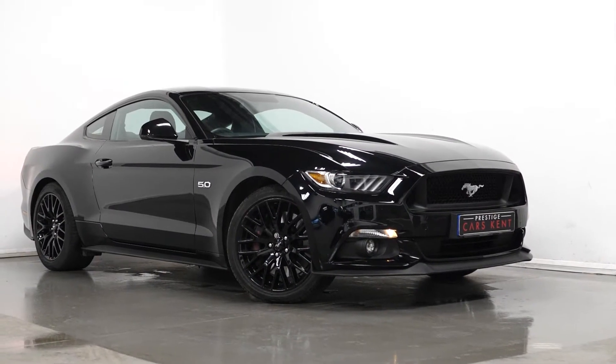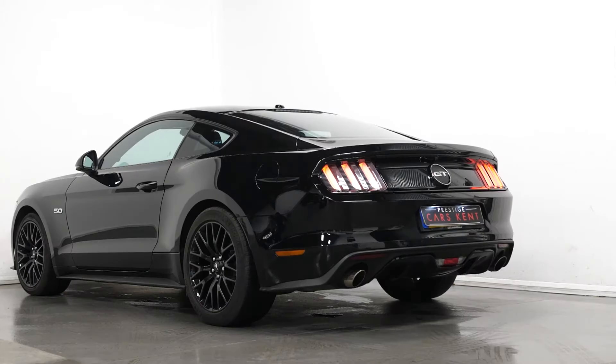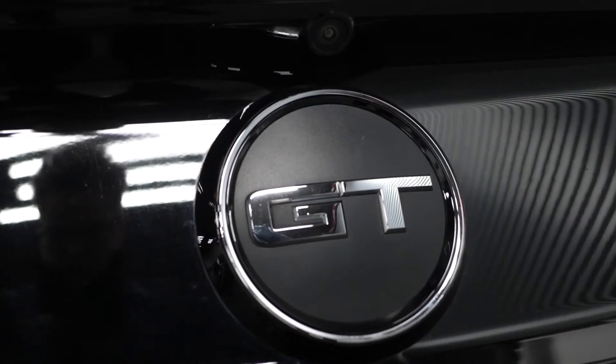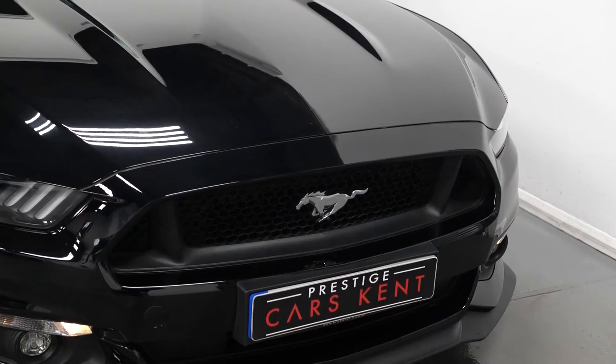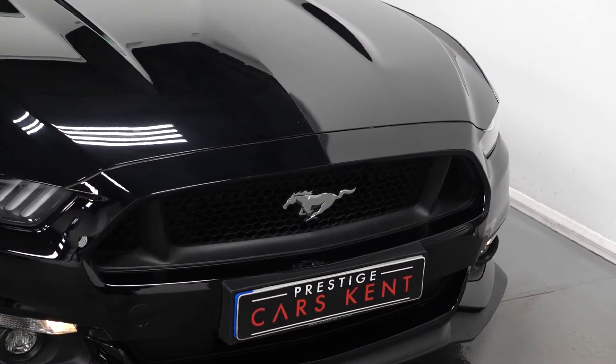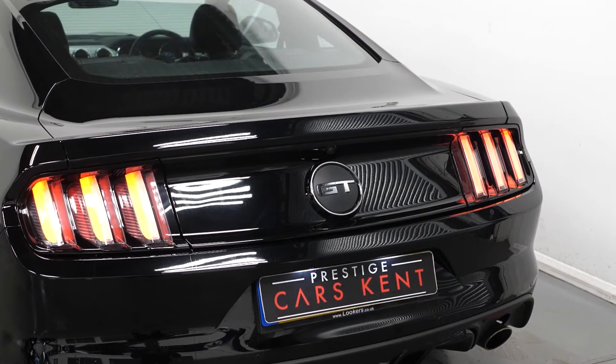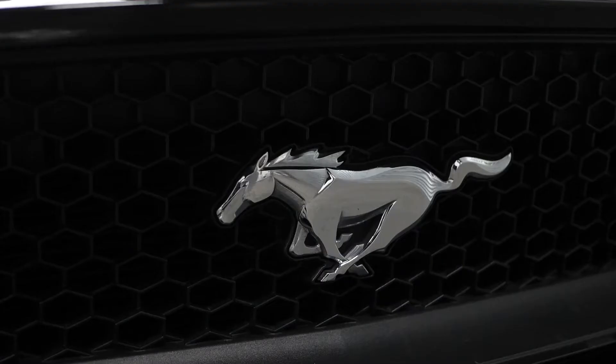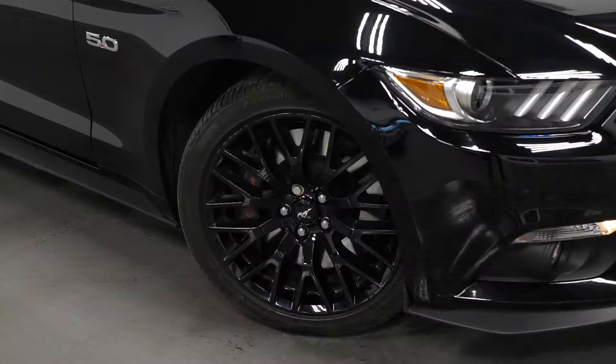Hi, this is James here from Prestige Cars Kent, talking you guys through the spec of this 2018 Ford Mustang GT. Start off, we're going to talk about some optional features. As you can see, this car is finished in a shadow black metallic paint and has a manual gearbox.